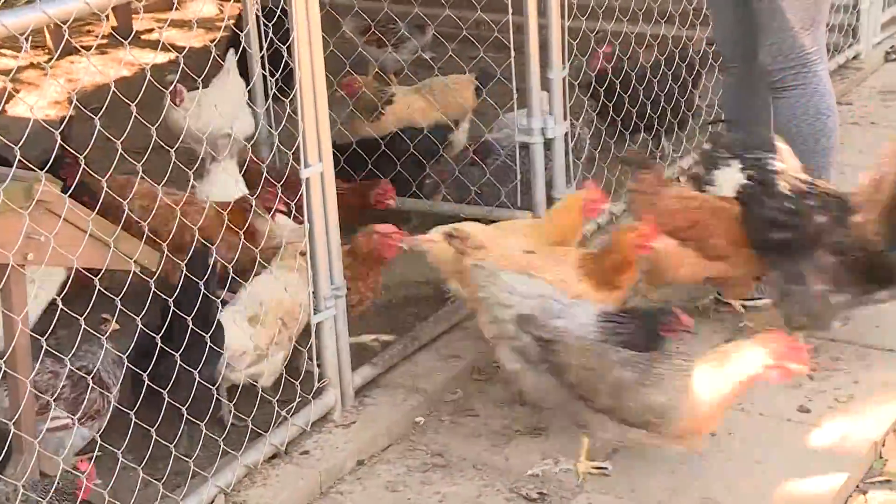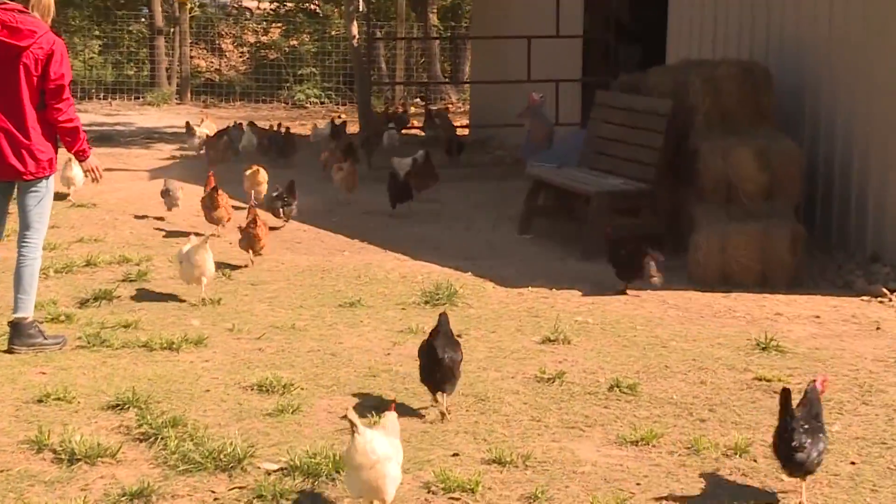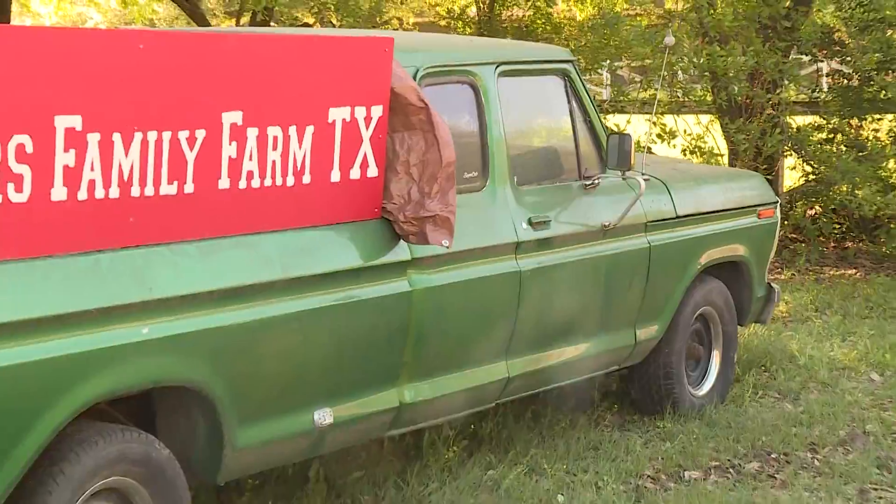Well, you can't have Easter without Easter eggs. And every day is an Easter egg hunt here at Meyers Family Farm, which doubles as the home of Samantha and Dustin Meyers.